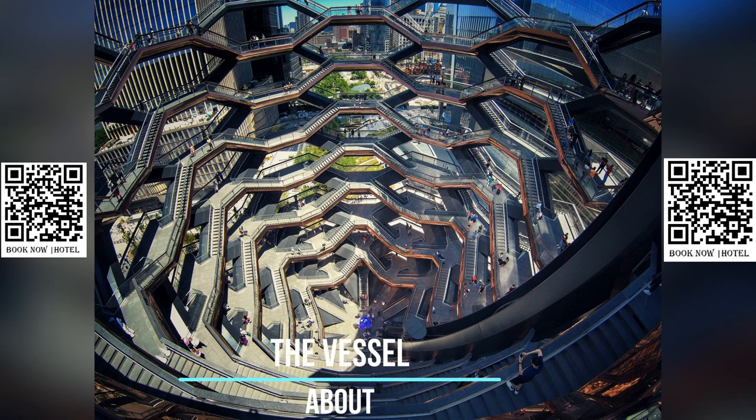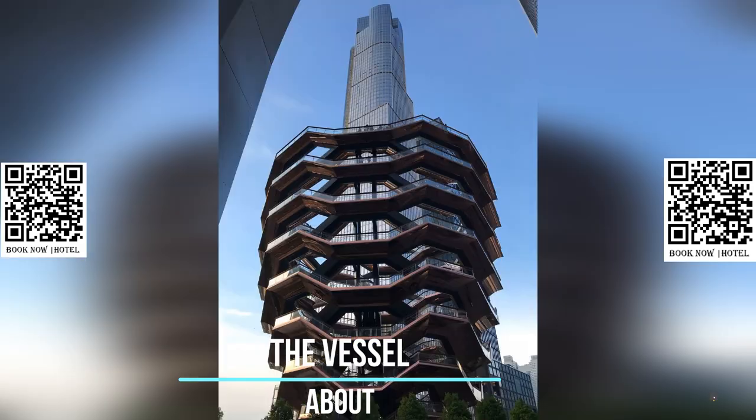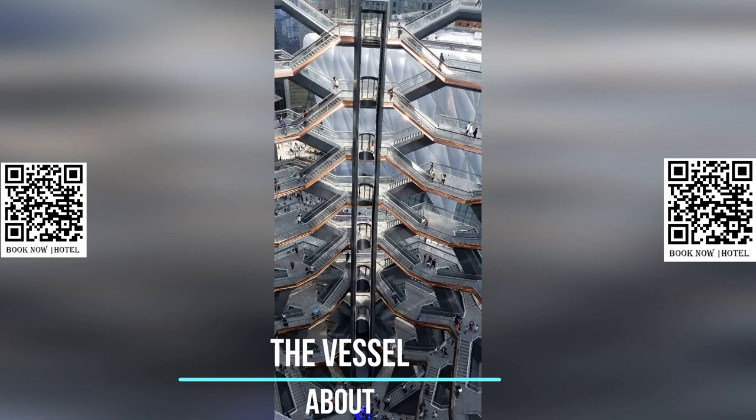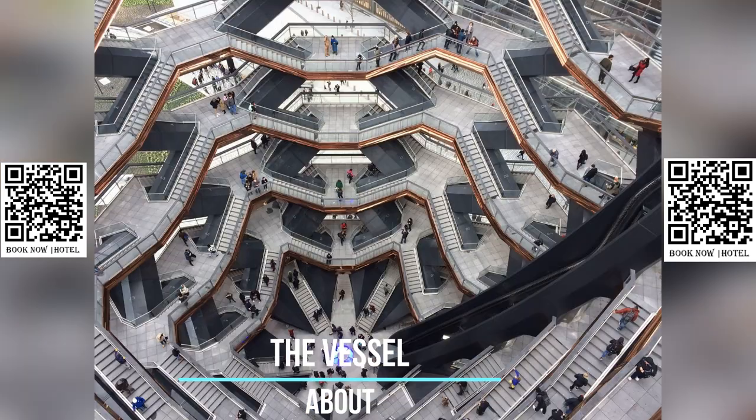The structure being described is known as the Vessel, a unique landmark located in the Hudson Yards neighborhood of Manhattan, New York City. Designed by British architect Thomas Heatherwick, the Vessel was completed in 2018 and quickly became a popular destination for locals and tourists alike. Its striking appearance and impressive size, standing at 150 feet tall, make it a must-see attraction for those visiting the city.